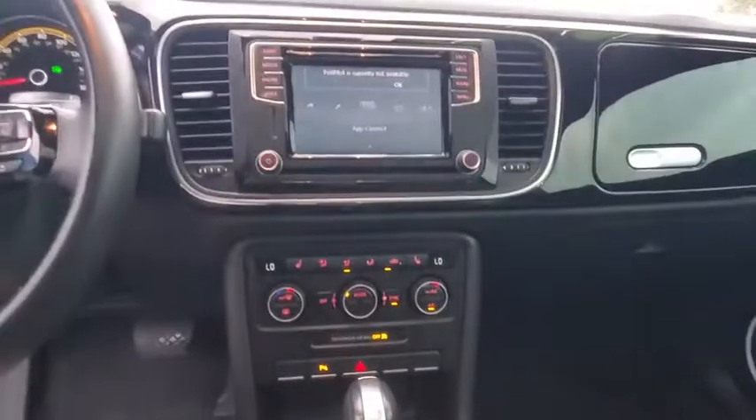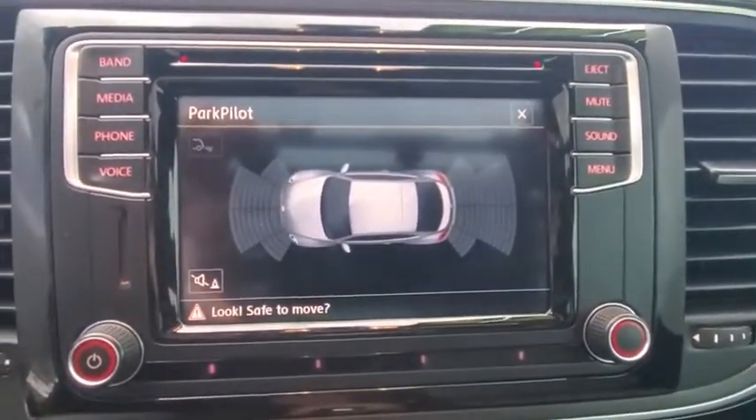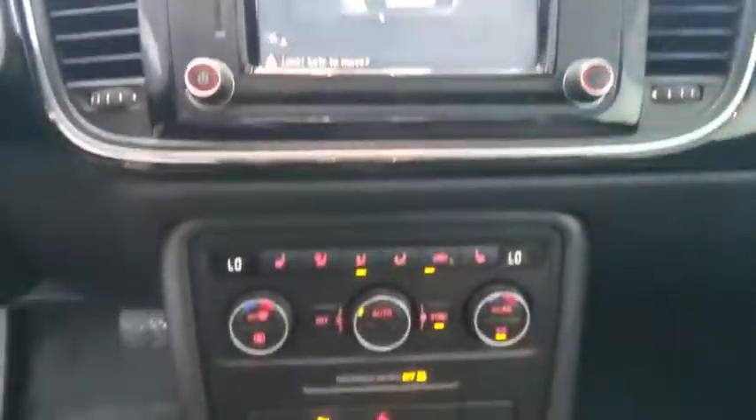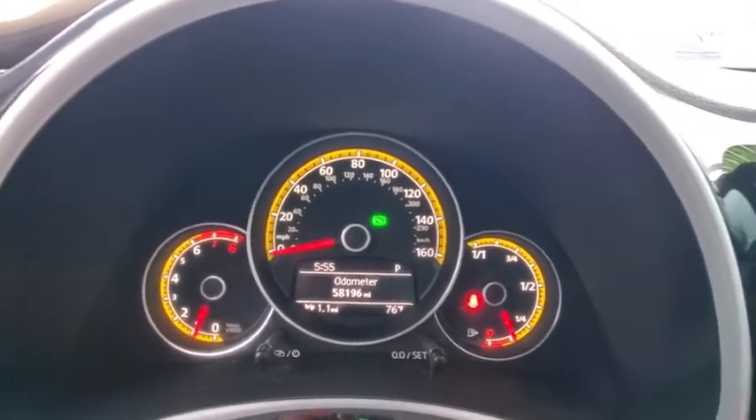Cruise control, four-wheel disc brakes, floor mats, auto-dimming rear-view mirror, AM-FM stereo radio, rear defrost, front-wheel drive, trip computer. This vehicle is Carfax certified one owner and qualifies for Carfax buy-back guarantee.